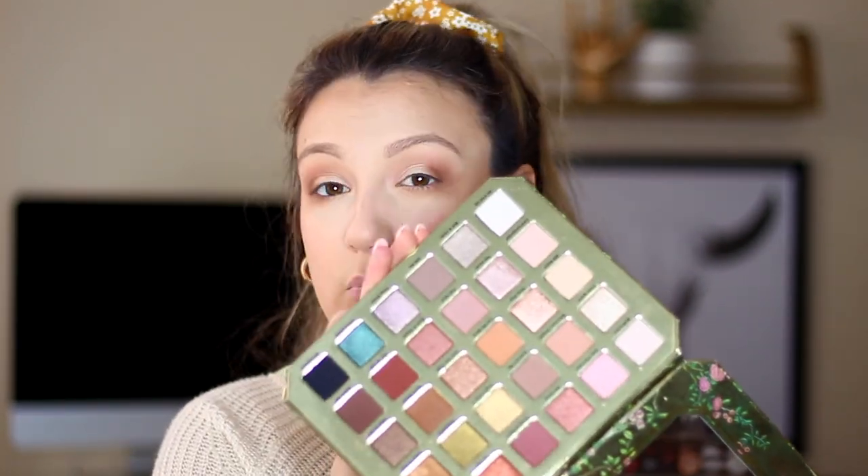All in all, I think this palette is really pretty. I think this might be something I'll actually stick in my kit just to have some extra neutral shadows on hand. These would be really pretty for younger clients — maybe prom season — or as really pretty bridal colors as well. So I think it's a pretty palette. I'm not obsessed with it, but I would definitely use it again.